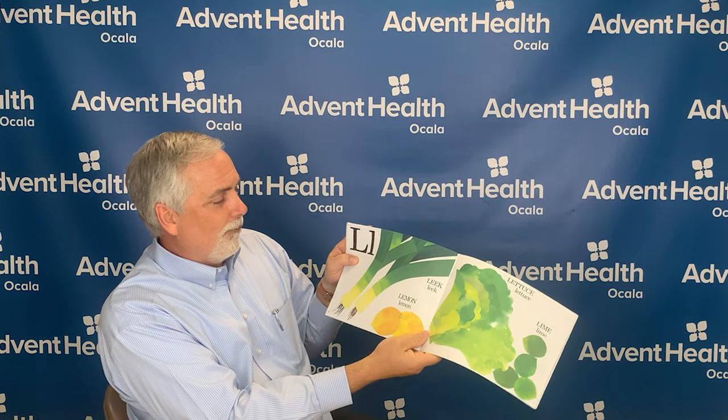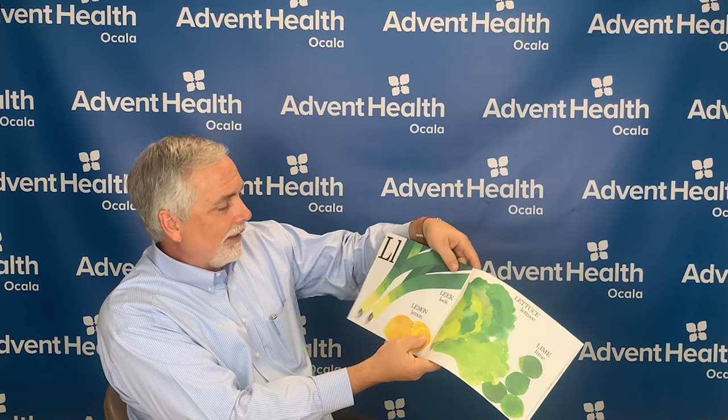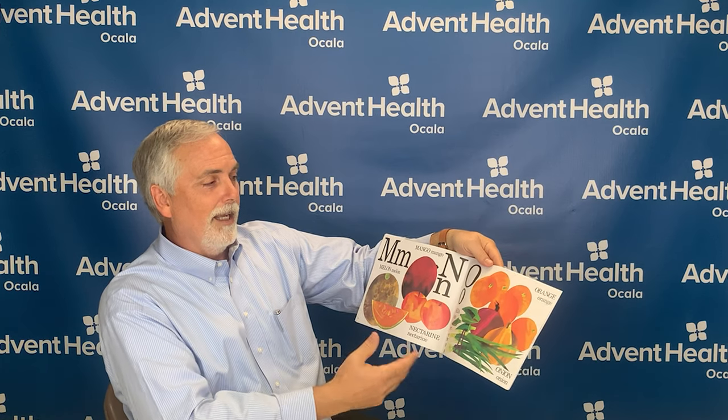The letter L is for lemons, and leek, and lettuce, and lime. The letter M is for mangoes and melon. The letter N is for nectarine. The letter O is okra, and onion, and orange. Did you know that just one orange packs about 80% of your daily goal for vitamin C? This vitamin is really important for keeping body tissues such as your gums, bones, and blood vessels in good shape, and also helps your body resist infection.